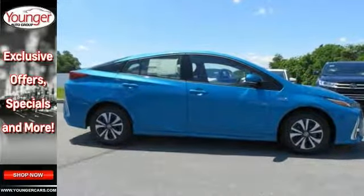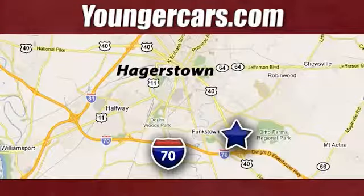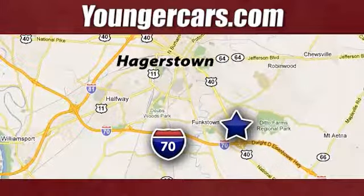See you today! Visit our website at YoungerCars.com. We're conveniently located at 1945 Dual Highway in Hagerstown, Maryland.